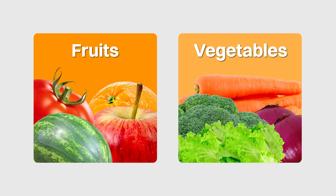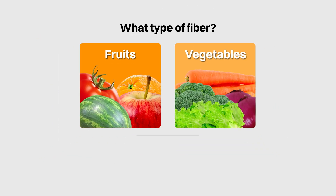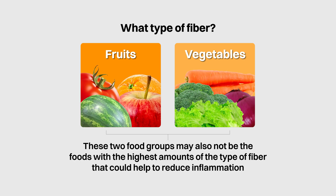When we think of fiber, fruits and vegetables might be the first things that come to mind. But did you know that not all fiber is the same, and that these two food groups may also not be the foods with the highest amounts of the type of fiber that could help to reduce inflammation?